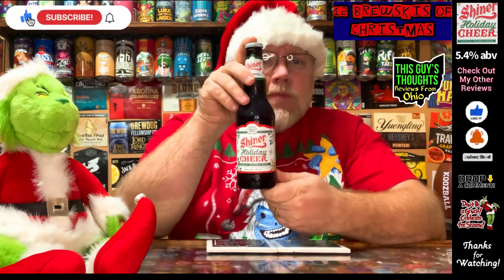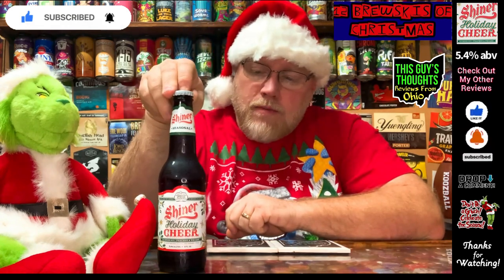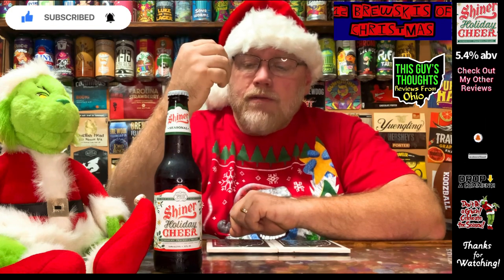It has been a long time since I've had a Shiner. I did have this one before, but it was quite a while back — five or six years ago. Over the last five years my craft beer palate has changed quite a bit, so whatever I thought of it back then may not hold true today.